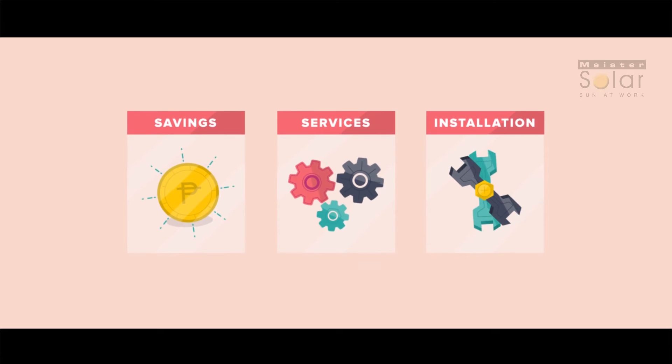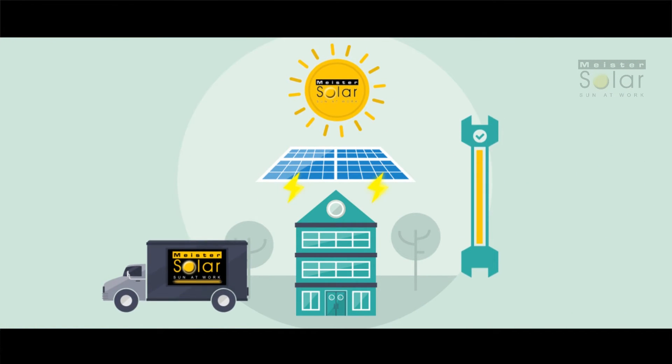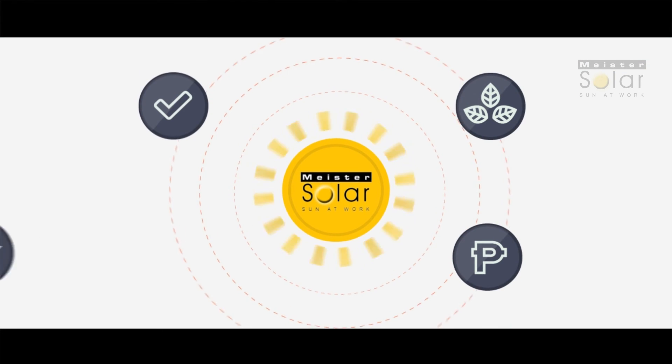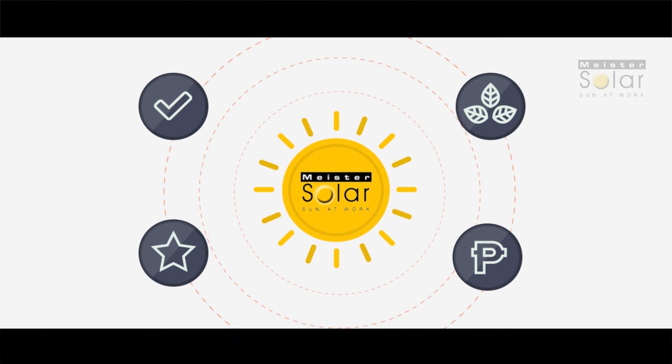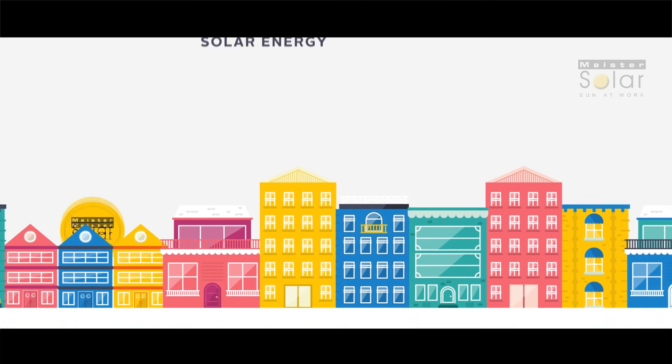Why Meister Solar? We offer incredible cost savings and an easy installation process. We'll handle everything for you from planning through installation and setup. With Meister Solar, switching to clean, free energy is easy, affordable and a practical investment. Call or email us anytime for your free site assessment and consultation, and to learn more about our no money down, no interest for a year special offer.